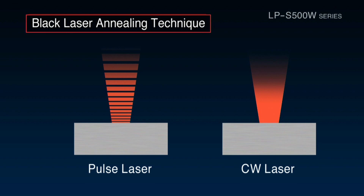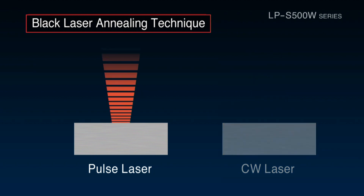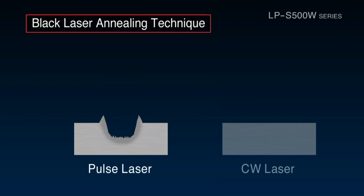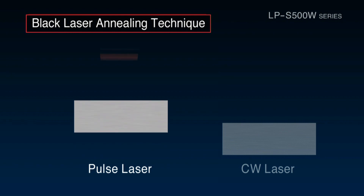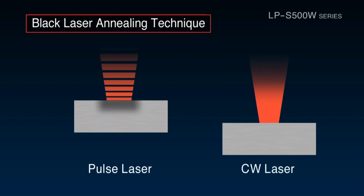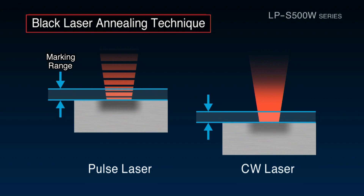There are two types of laser markers: pulse and CW lasers. When a pulse laser is used to perform black laser annealing at the normal position, it leaves deep grooves — the only solution is to defocus the laser for printing. CW lasers suffer from a narrow area marking range where consistent printing is possible, and this restriction reduces productivity.